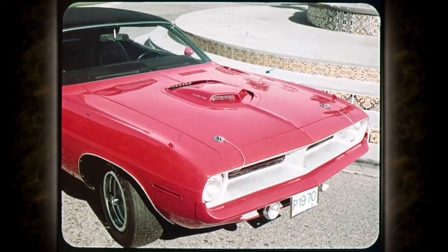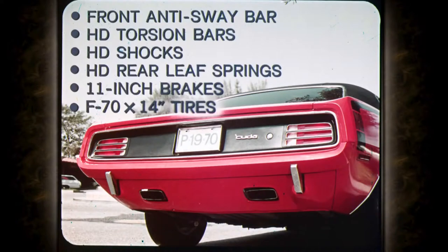The all-new shaker hood for Hemi-Cuda is the last word in performance hoods, also optional with 340 and 440 four-barrel. The air cleaner actually shakes in the hood opening at idle, and the shaker hood fresh air induction system delivers maximum performance. Heavy duty suspension includes front anti-sway bar, heavy duty torsion bars, heavy duty shocks, heavy duty rear leaf springs, 11-inch brakes, and F70 by 14-inch white-lettered tires — solid, combined with the new wide stance.